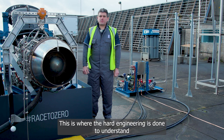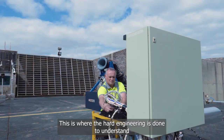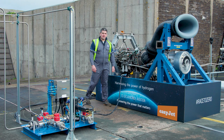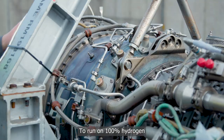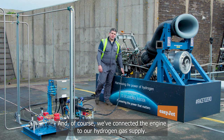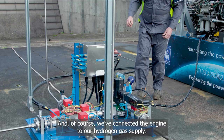We haven't gone for glamour here — this is where the hard engineering is done to understand the potential of this future fuel. This is our modified civil AE2100, our demonstrator engine for this programme. To run on 100% hydrogen we've made modifications to the combustor, particularly around the fuel injection and the fuel delivery system, and of course we've connected the engine to our hydrogen gas supply.